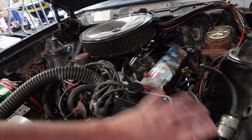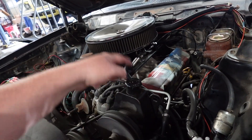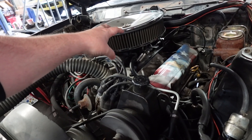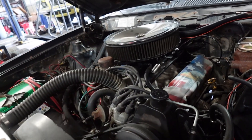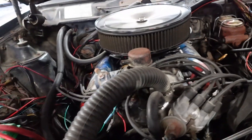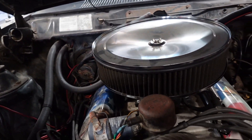The nice thing is if any of this goes wrong, or if I want to change it, I can literally just unbolt this, take it off, put my carburetor back on, run a fuel line from the fuel pump straight to the carburetor, and get back to carbureted. Not that I perceive that ever being an issue, but it is what it is.